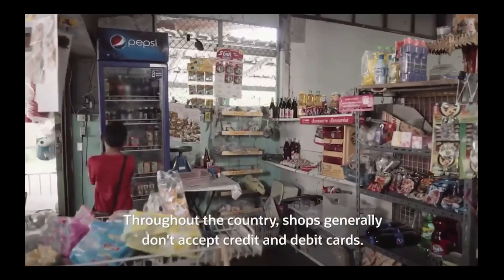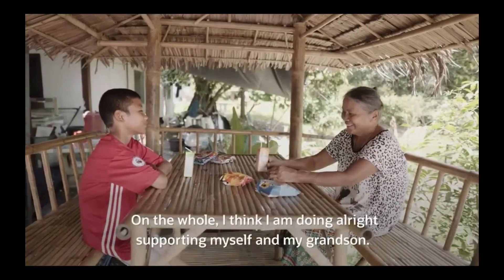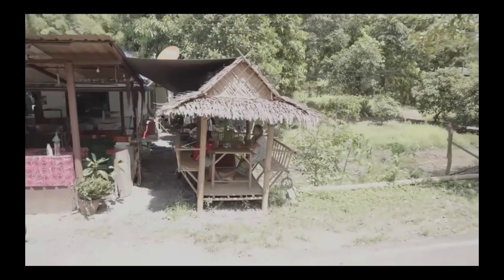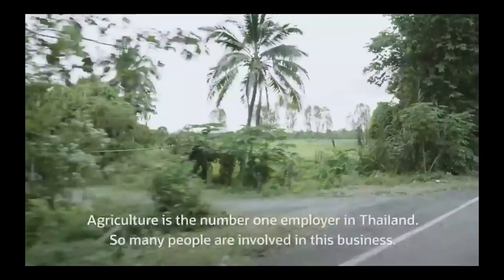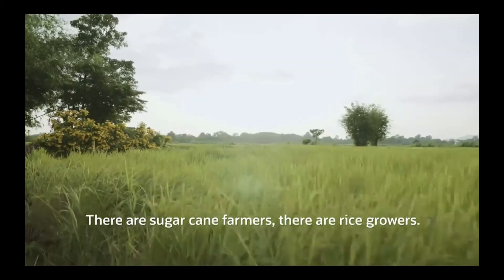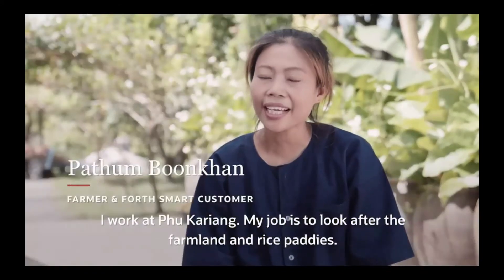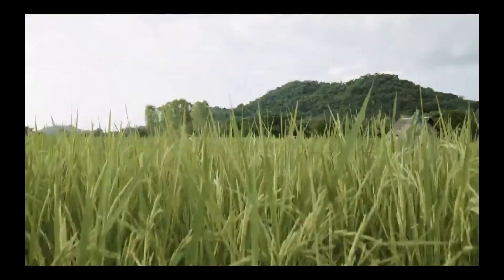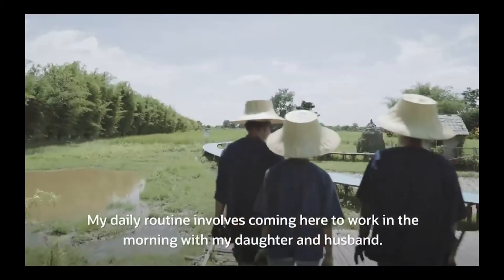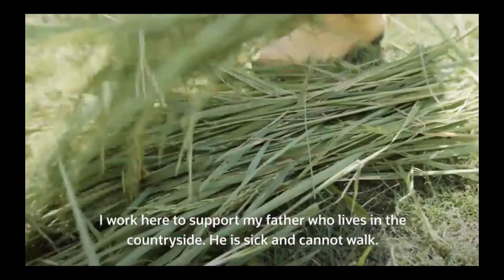Shops in Thailand generally don't accept credit and debit cards, so people generally have to use cash. Agriculture is the number one employer in Thailand, so many people are involved in this business — sugar cane farmers, rice growers — and they don't have a lot of credit cards. They have to pay with cash every day.